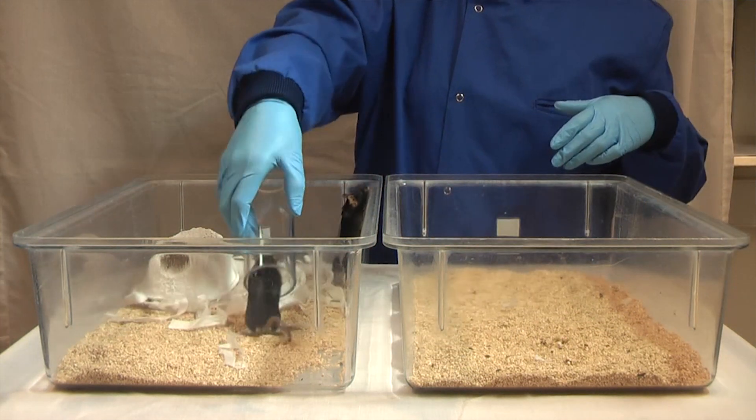More mice are used in research around the world than any other vertebrate, so this small change could improve the welfare of many millions of animals, as well as improving the quality of the research data. So far we've looked at this in the context of behavioural testing, but many areas of research are confounded by background stress that needs to be avoided, so I do think that this handling refinement could have much wider scientific benefits across a wide range of research.